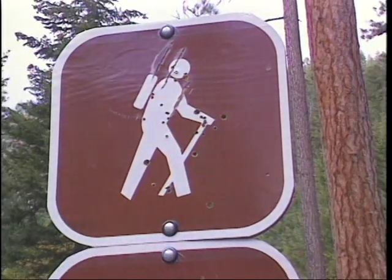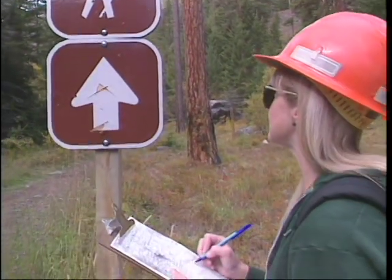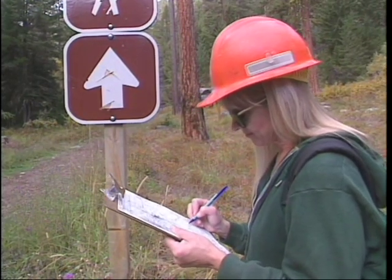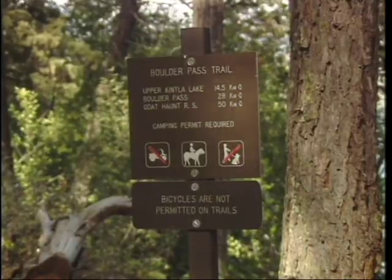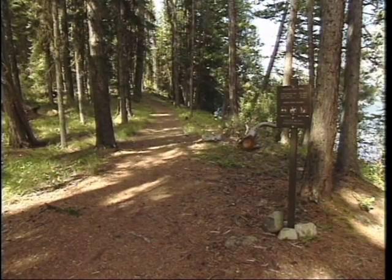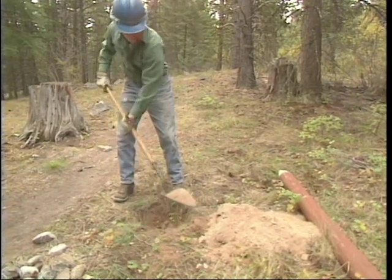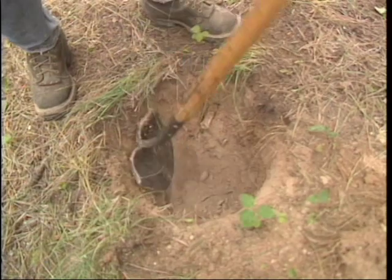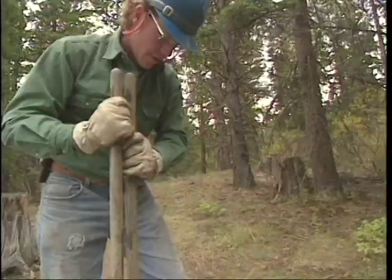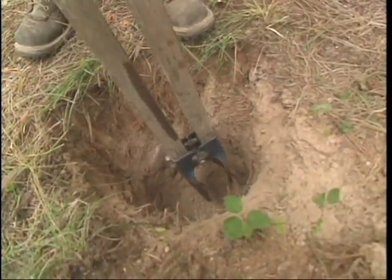Repair damaged signs and install replacement signs or markers where the originals have disappeared. Report any down, inappropriate or dilapidated signs to the project leader. Make sure replacement signs are put in the correct location — visible, yet not an obstacle to trail users. To install a signpost, dig the hole at least 20 inches deep; the hole should be at least the width of your shovel. A post hole digger often works better than a shovel to remove loosened soil and rock.